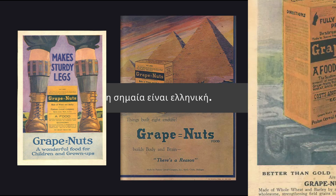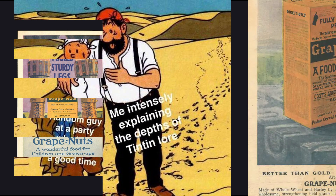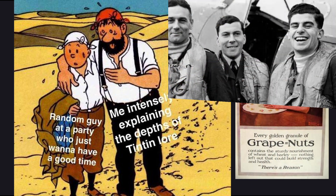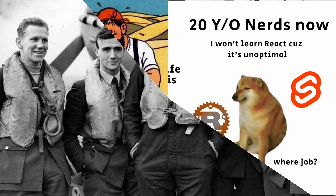Thanks to its lightweight and compact nature, nutritional value, and resistance to spoilage, it was a popular food for exploration and expedition groups in the 1920s and 30s, and was used during World War II as rations by the U.S. and allied forces.